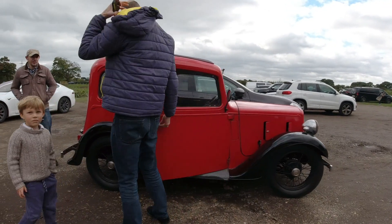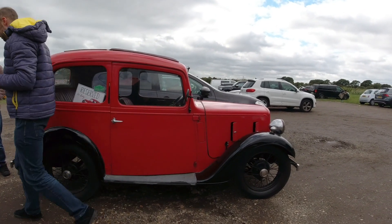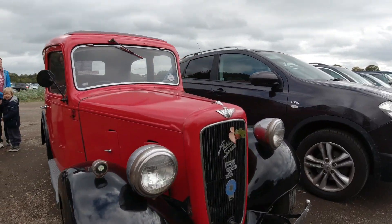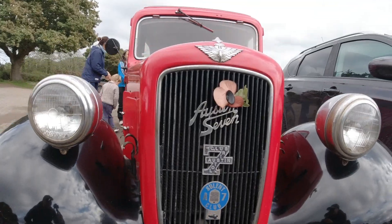It looks nice. What year is this car? 1937. Oh my, 83 years old! Oh my goodness. Oh my god. Wow. I've never seen this car. Aston 7. Wow.